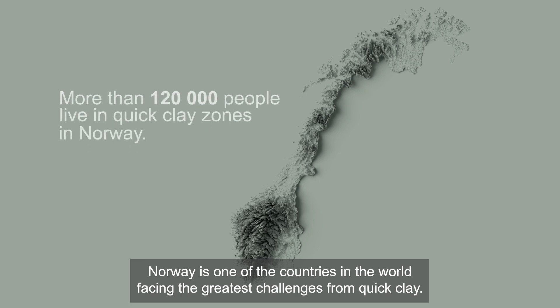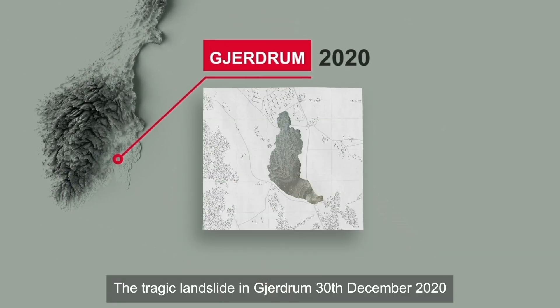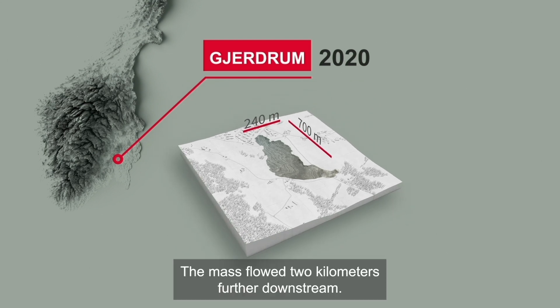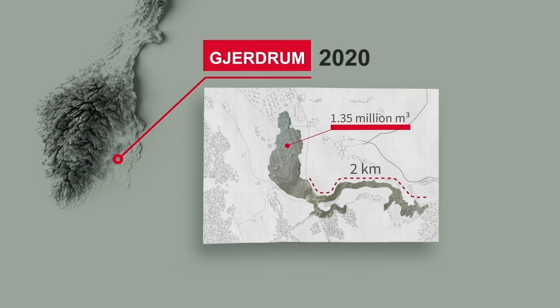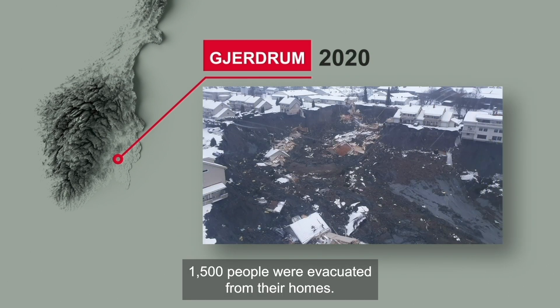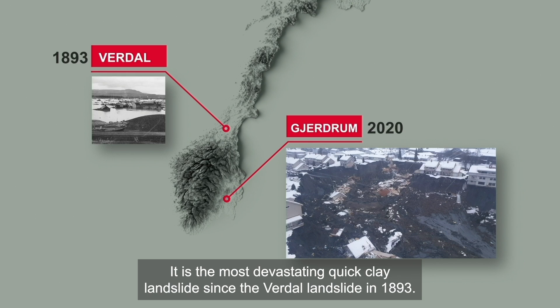Norway is one of the countries in the world facing the greatest challenges from quick clay. There have been many large quick clay landslides in Norway. The tragic landslide in Jerdrum on 30th December 2020 had a rupture zone of 240 by 700 meters. The mass flowed 2 kilometers further downstream, and 1.35 million cubic meters of mass collapsed. Fifteen hundred people were evacuated from their homes, and eleven lives were lost. It is the most devastating quick clay landslide since the Verdahl landslide in 1893.